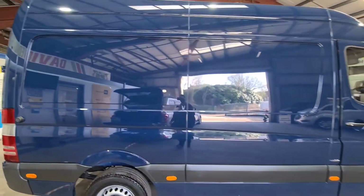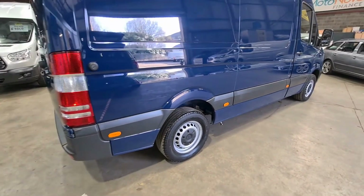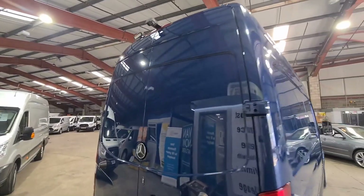A wealth of benefits come as standard, including a thorough multipoint safety check, a road test, and free AA breakdown cover. We'll part exchange, irrespective of age and mileage.